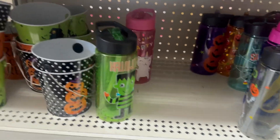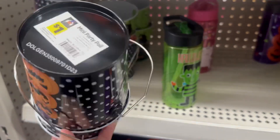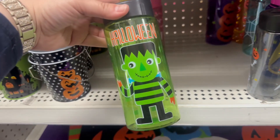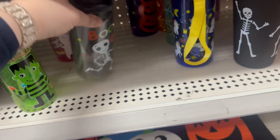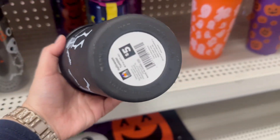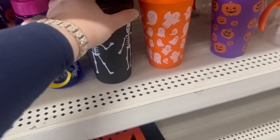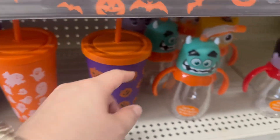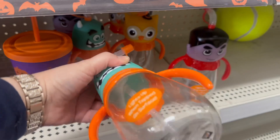They also have adorable little Halloween buckets for a dollar — those small dollar cups. Then there are cups with a straw on the lid for five dollars in a 16-ounce tumbler with skeleton, ghost, and pumpkin designs. And look at these for five dollars — they light up!